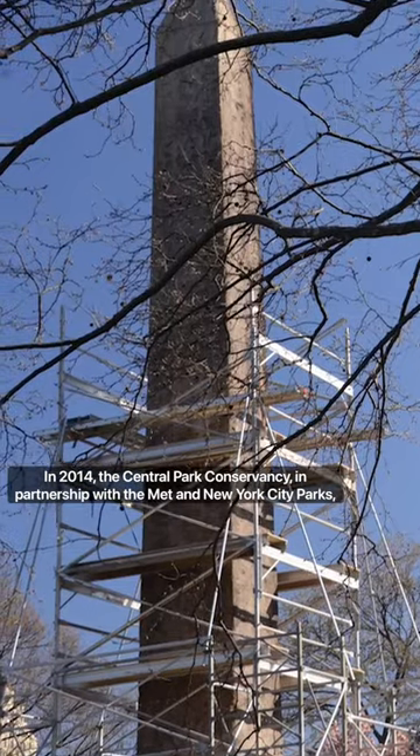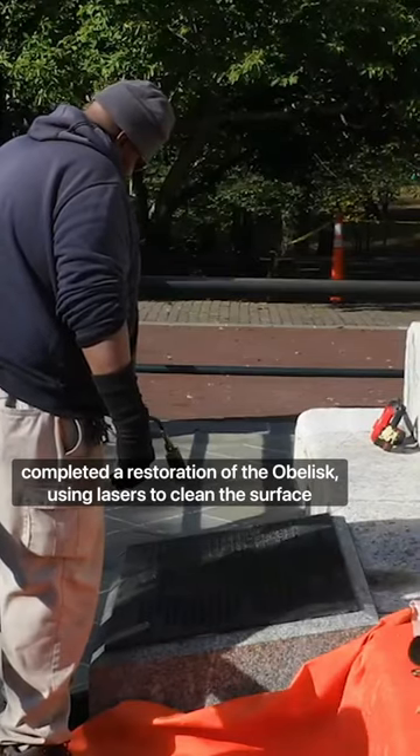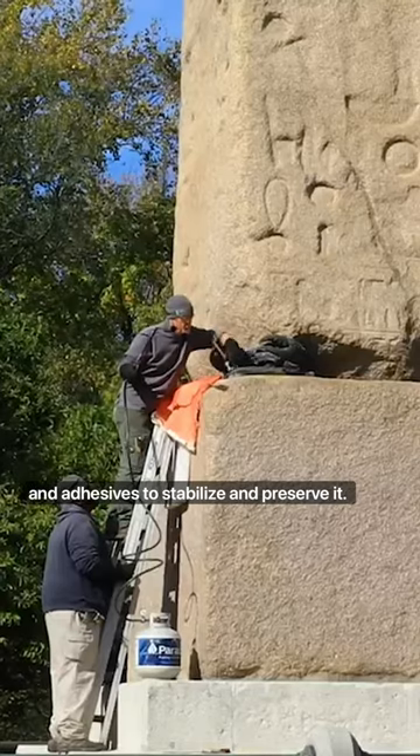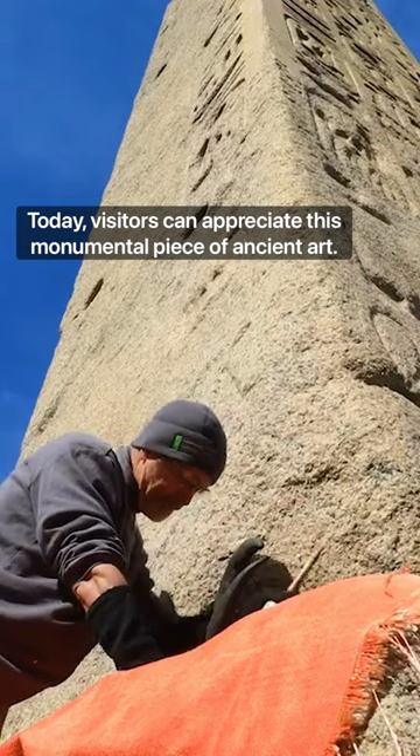In 2014, the Central Park Conservancy, in partnership with the Met and New York City Parks, completed a restoration of the obelisk using lasers to clean the surface and adhesives to stabilize and preserve it. Today, visitors can appreciate this monumental piece of ancient art.